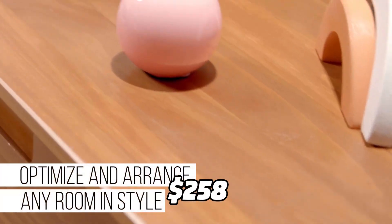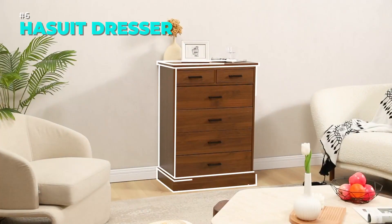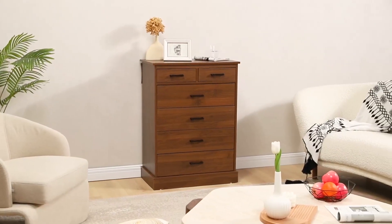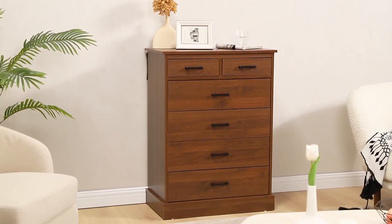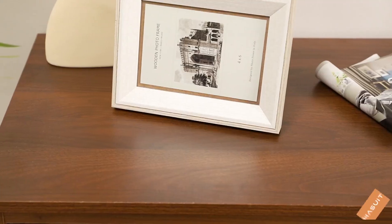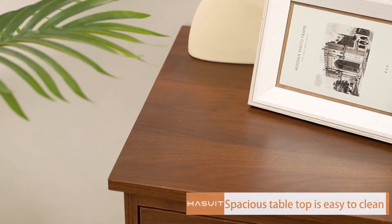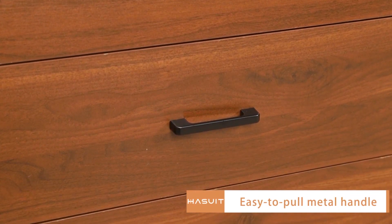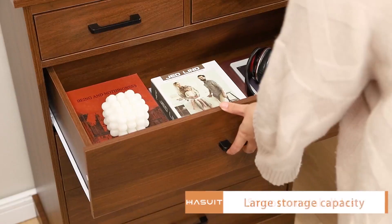This dresser is available for only $258. The Hay Suit Dresser is a six-drawer cabinet that gives you ample storage space for your bedroom. It is made of high-quality materials and has an anti-tip device for safety. It has a split storage design and a modern style that suits any decor. You can get it for only $149. Order your Hasoop Dresser now and enjoy a neater and brighter space.